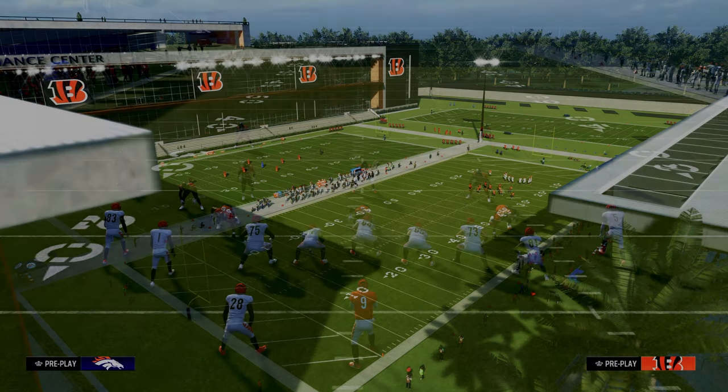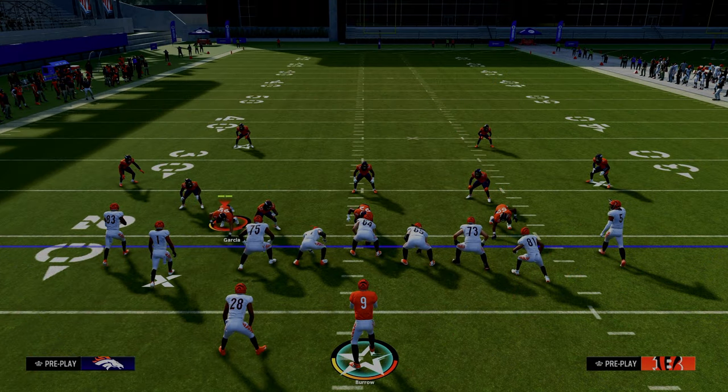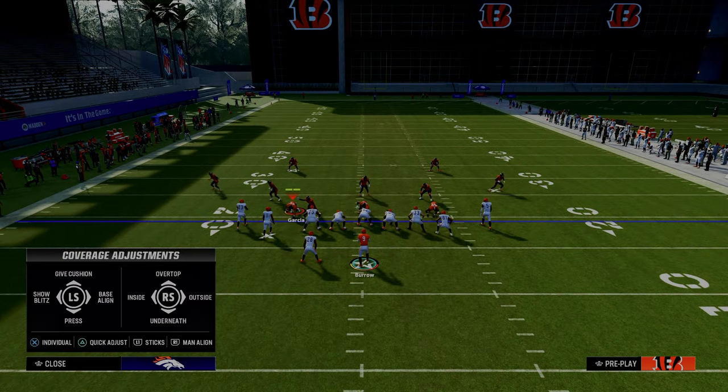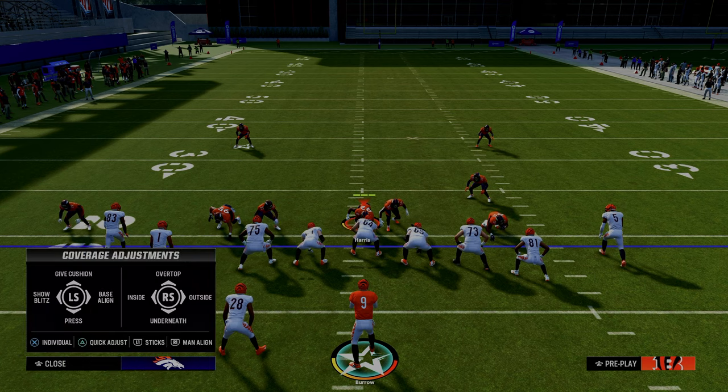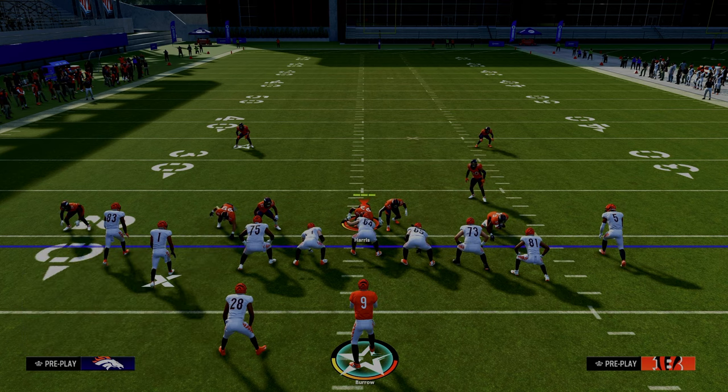This play can be found in the Cincinnati Bengals offensive playbook. If you want to get my entire ebook on the Cincinnati Bengals offense, make sure that you join the Patreon. I'll put a link to that in the description down below. It's only $10 to become a member, and it'll get you access to literally all of my offensive and defensive ebooks.